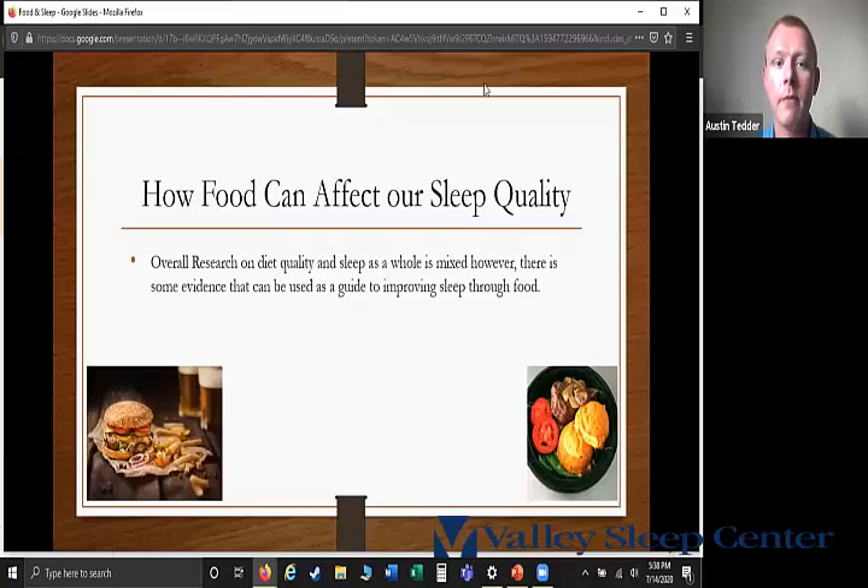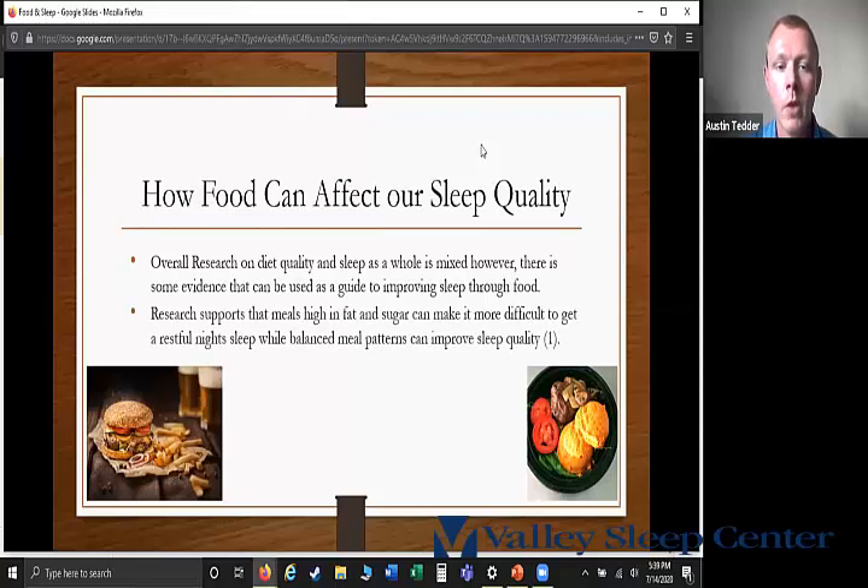Overall, a lot of the research on diet quality and sleep is somewhat mixed; however, there is some evidence that can be used as a guide to improving sleep through food. A lot of these studies look at meal components as a whole and not so much single food components. The research supports that meals high in fat and sugar make it more difficult to get a restful night's sleep, while a well-balanced meal pattern can improve sleep quality.